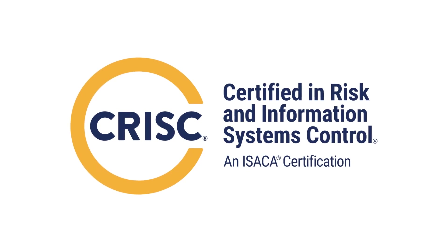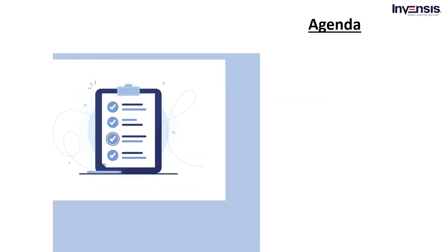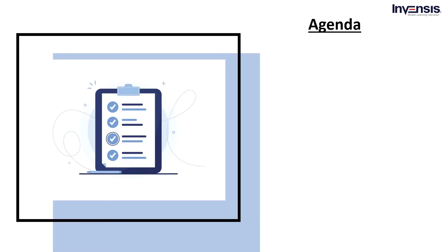In today's session, we will discuss CRISC and start with some information regarding ISACA. So, without further ado, let's get started with today's agenda.